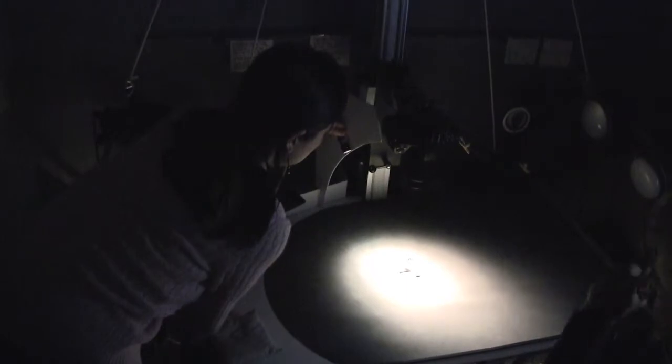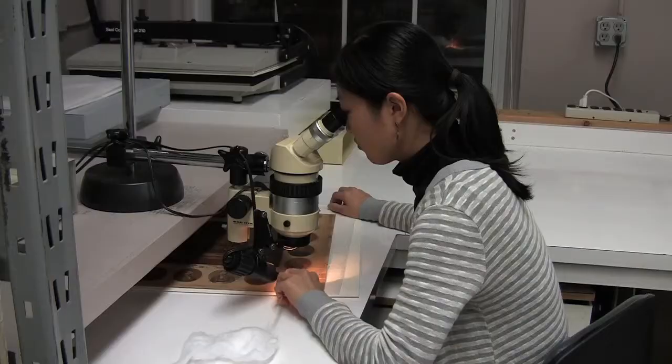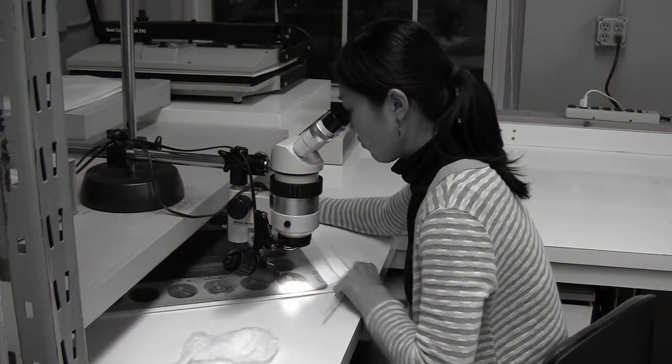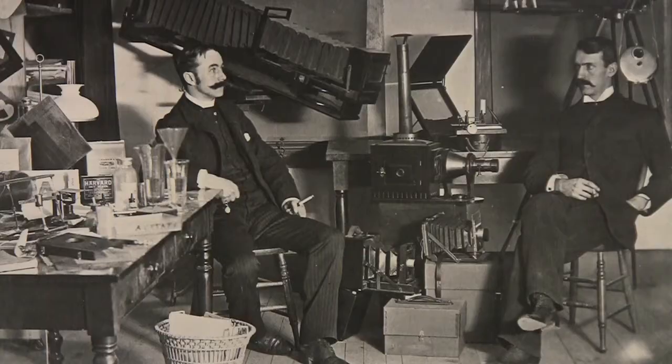Leanne recommends photography conservation students keep in mind all of digital's developments. Students who are interested in photographic conservation should have some basis of knowledge in photographic processes that are now historic, or otherwise referred to as analog.